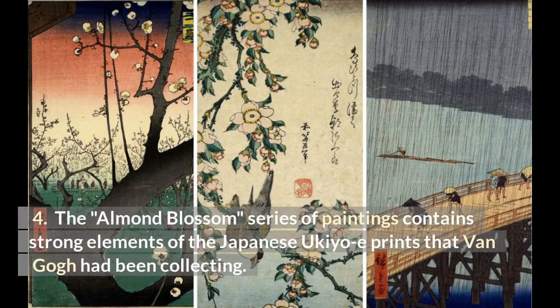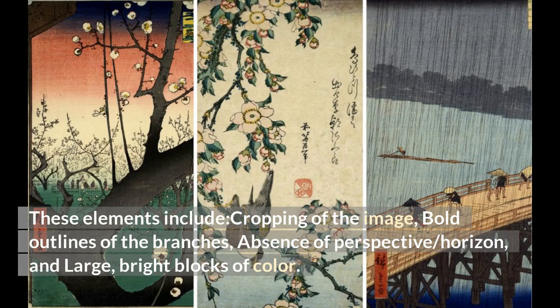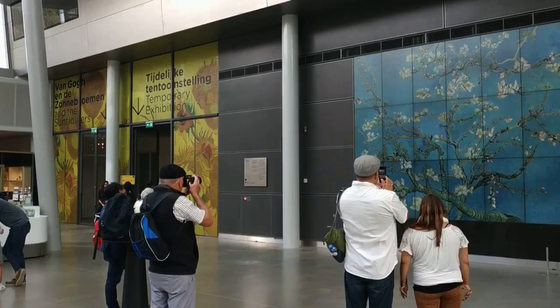The Almond Blossom series of paintings contained strong elements of the Japanese Ukiyo-e prints that Van Gogh had been collecting. These elements include cropping of the image, bold outlines of the branches, absence of perspective and horizon, and large, bright blocks of color.